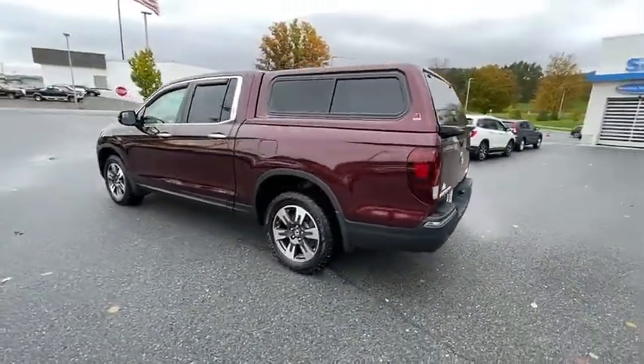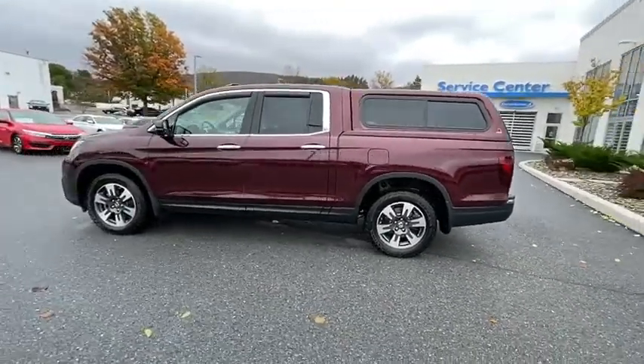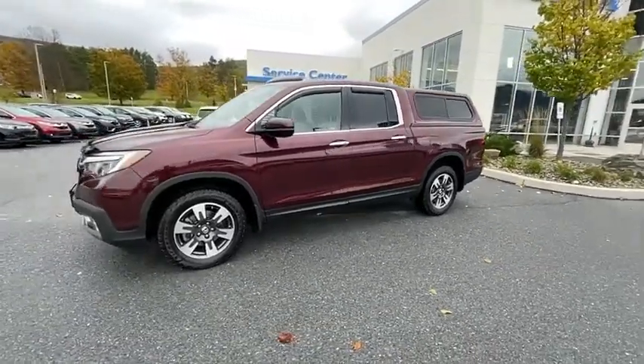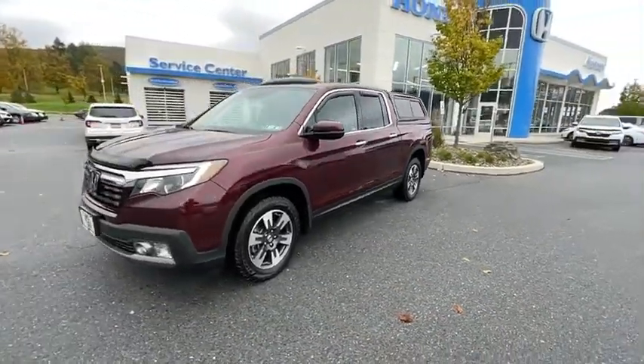Power passenger seat, traction control, dual airbags, one owner, alloy wheels, power steering, four-wheel disc brakes, eight speakers, rear window defroster, power windows.